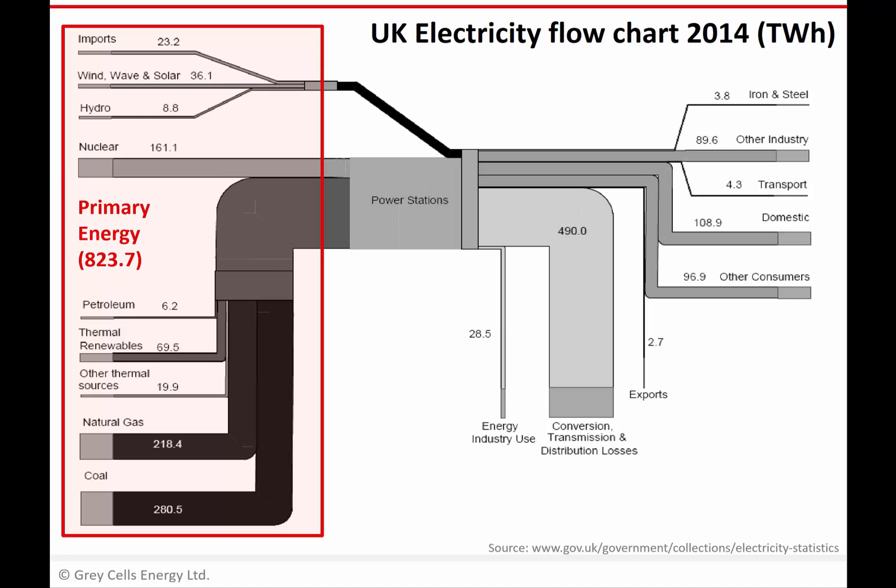It's worth bearing in mind that the heat input figure for nuclear is not the same as the energy of the uranium that we dug out of the ground, because with nuclear there's quite a long and complicated process of extracting and enriching the uranium. So in this chart, we're not really capturing the primary energy content of the uranium ore that we've mined in the same way that we are capturing the energy content of a tonne of coal. We're starting a bit further down the line, with the heat that we release into the power conversion process.